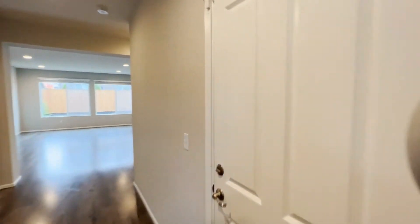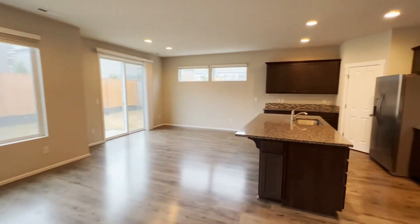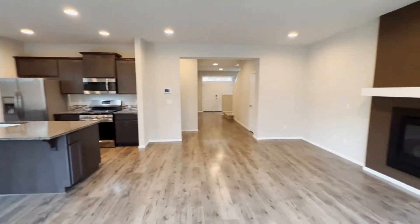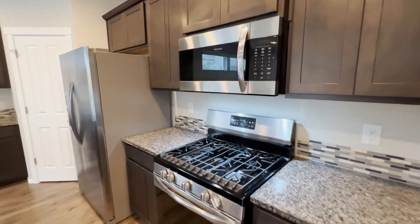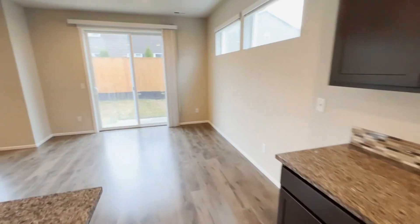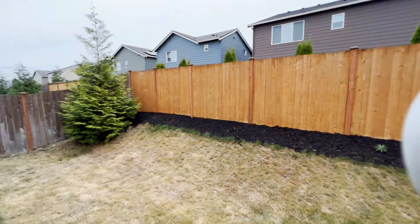We will peek into the garage, then keep going to the living room, dining room, and kitchen area. Backyard.